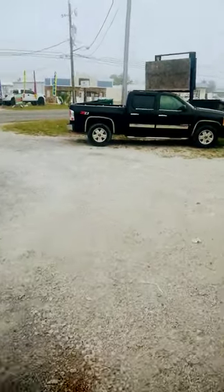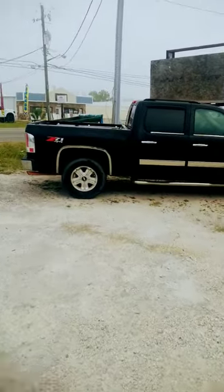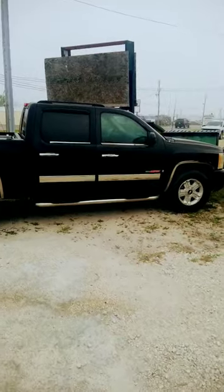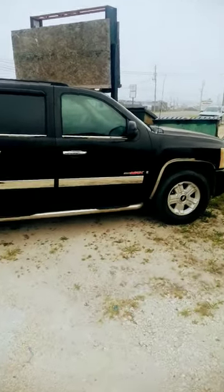Good morning everybody. This is our new project — project Pawpaw — with the 2007 Silverado Vortex Max LTZ that we picked up. It was damaged during a tornado. I apologize about the road noise.